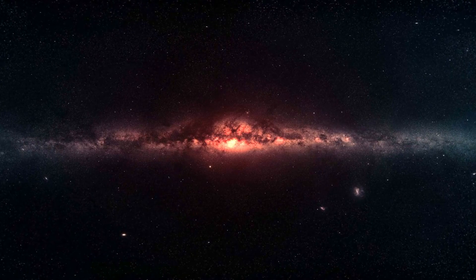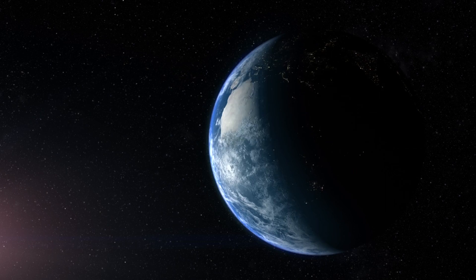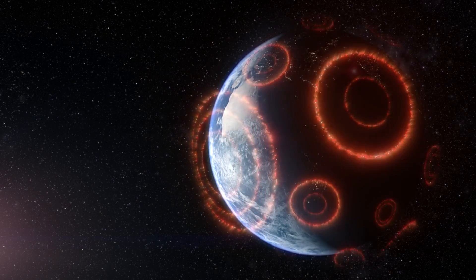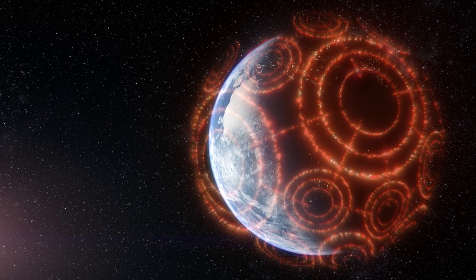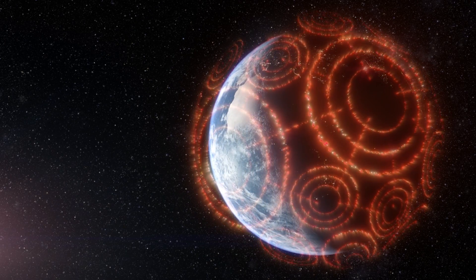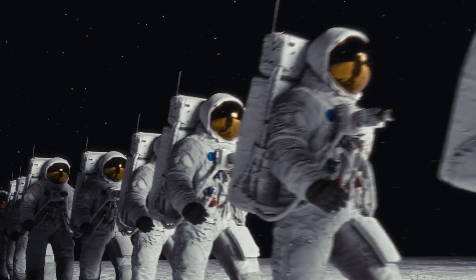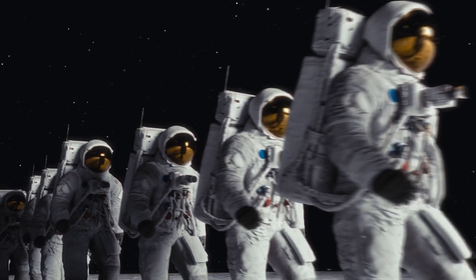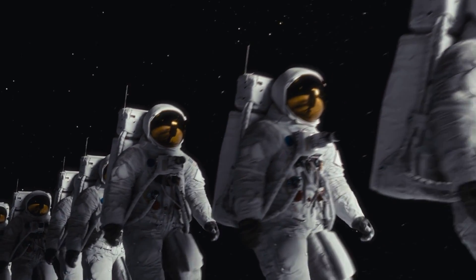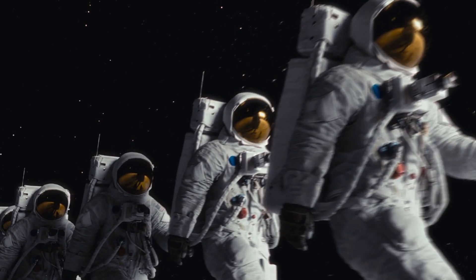Accompanying the astronauts is the Orion spacecraft, designed for deep space travel. It's a modern marvel equipped with life support systems, radiation shielding, and the capability to return to Earth at speeds unseen since the Apollo missions. Think of the Artemis spacesuit as a high-tech upgrade — it not only provides life support, but also incorporates modern materials and technology, allowing astronauts greater flexibility and mobility during lunar missions.